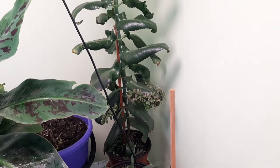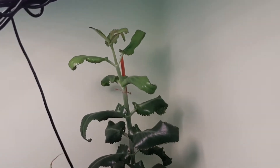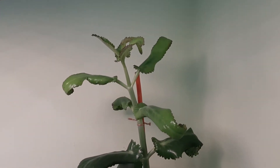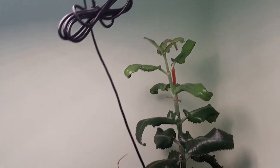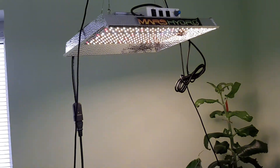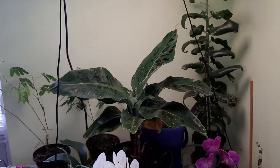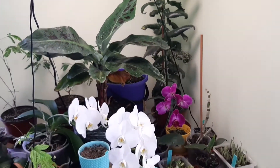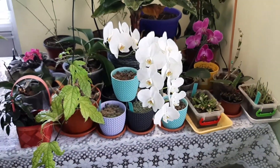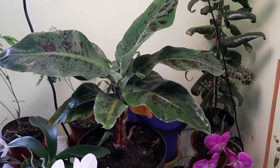Next is Kalanchoe daigremontiana and it's a lovely plant. As you can see it grows so big already, tall, and on the top new leaves — but not so big, it had not so many light. Last week I changed the distance of the lamp — look at what the heat from the lamp is already. I will grow the banana plant but I don't know if I will keep it in this spot. I will remove the table and put the banana plant on the floor with all the plants — we will see in about two weeks.